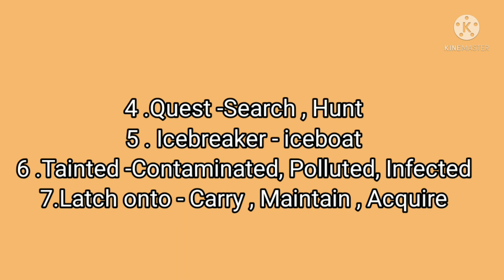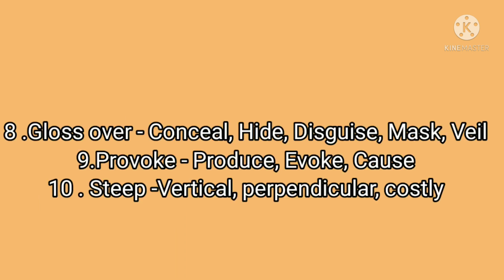I think it's clear for you. Let's move on to another set. Next: gloss over — conceal, hide, disguise, mask, veil. And provoke — produce, evoke, cause. Last one: steep — vertical, perpendicular, costly.